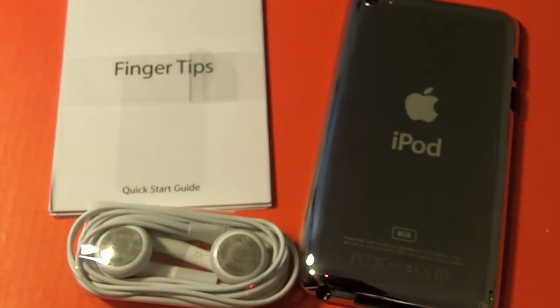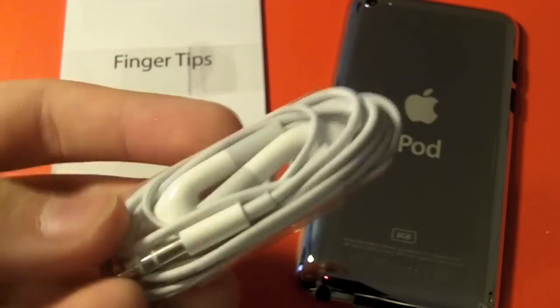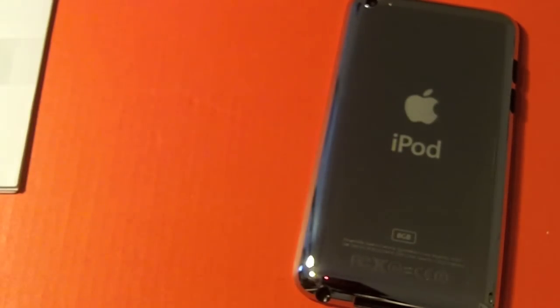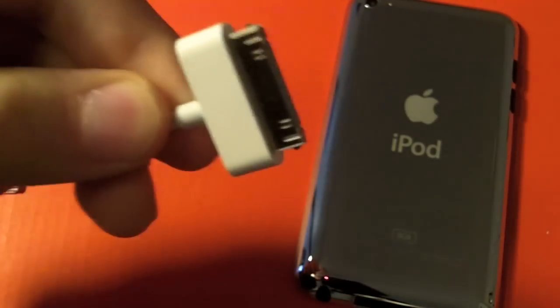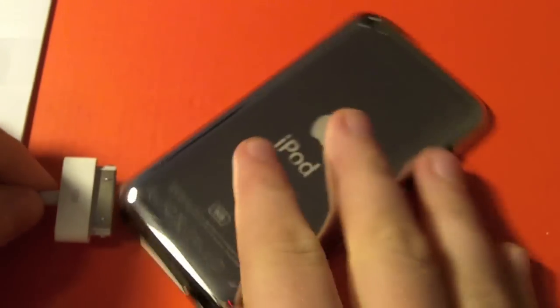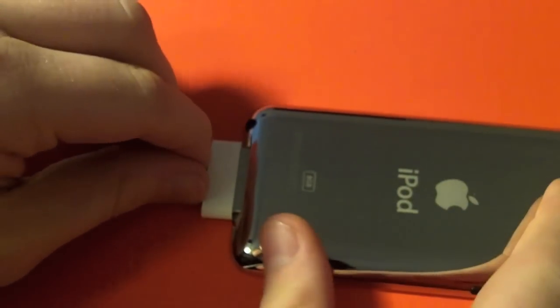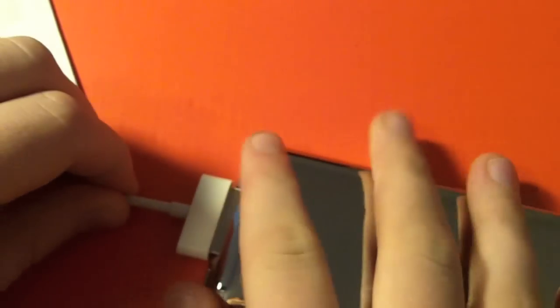This is what it looks like with a black case — it accentuates it well. So in my opinion, the white is a lot better, it just makes it look cooler. Here are the contents of the box: your fingertips guide with Apple stickers, and your amazing Apple headphones — they're so great. You also get a 30-pin connector that actually looks a little bit different. Putting it in the iPod Touch is not super easy, not as natural as putting it in the iPhone.